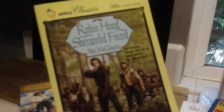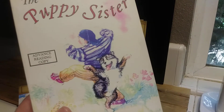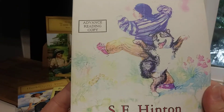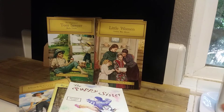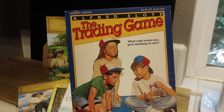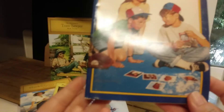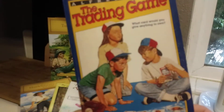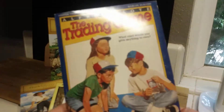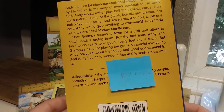Then you have Apple Classics — Robin Hood of Sherwood Forest, with some illustrations. And the Puppy Sister, a really cute story, maybe for the 9-10 age range. Then there's The Trading Game by Alfred Slott, in excellent condition. When I looked it up, it was going for $58 on Amazon, but on eBay it averaged about $4 or $5. It's basically brand new.